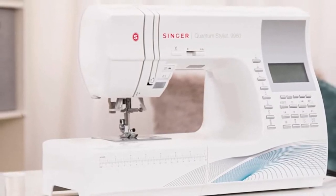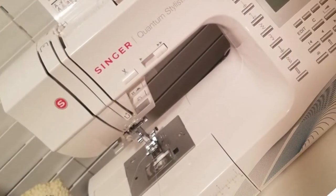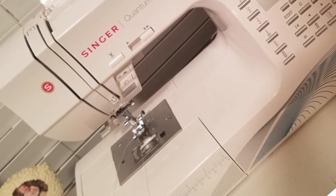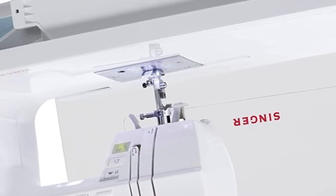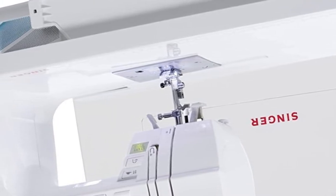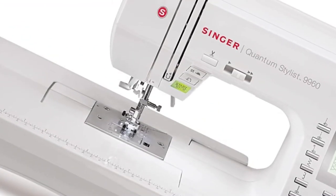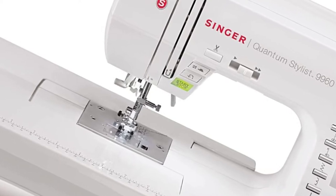You are free to come up with as many creative projects as you want. The Quantum Stylist 9960 also doesn't shy away from speed. Although it is not the fastest sewing machine on the market, it still sews at 850 stitches per minute, making it highly capable of finishing those last-minute projects. With 13 presser feet, the Quantum Stylist 9960 is one of the most versatile sewing machines by Singer.